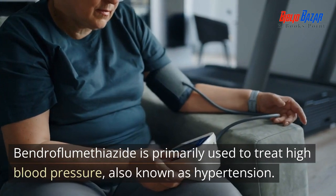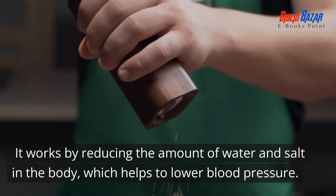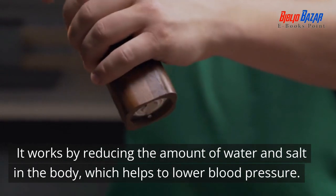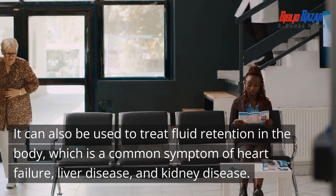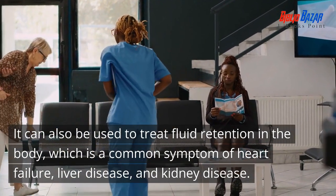Bendroflumethiazide is primarily used to treat high blood pressure, also known as hypertension. It works by reducing the amount of water and salt in the body, which helps to lower blood pressure. It can also be used to treat fluid retention in the body, which is a common symptom of heart failure, liver disease, and kidney disease.